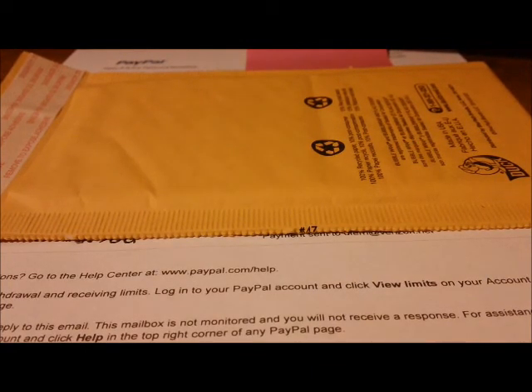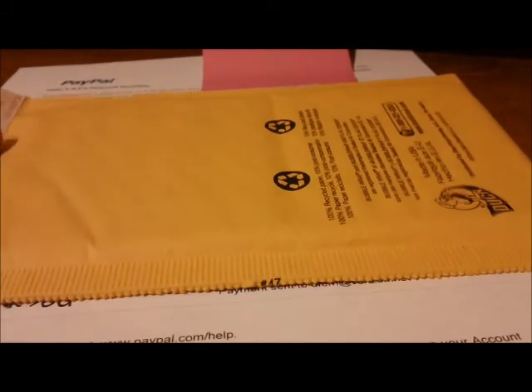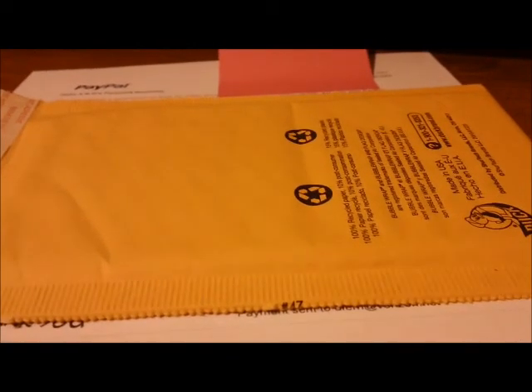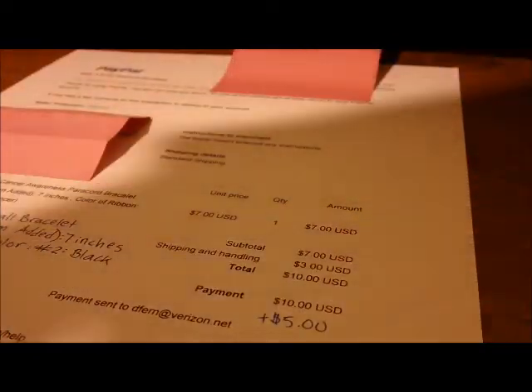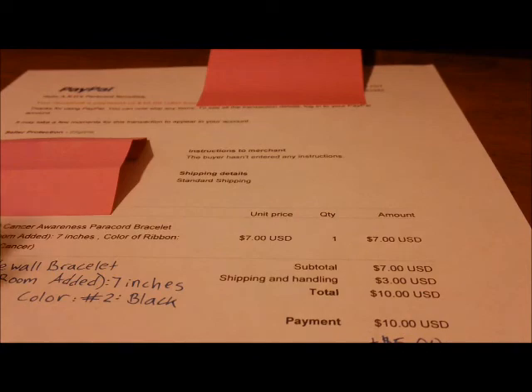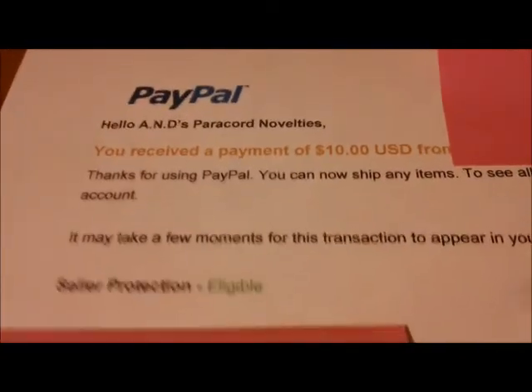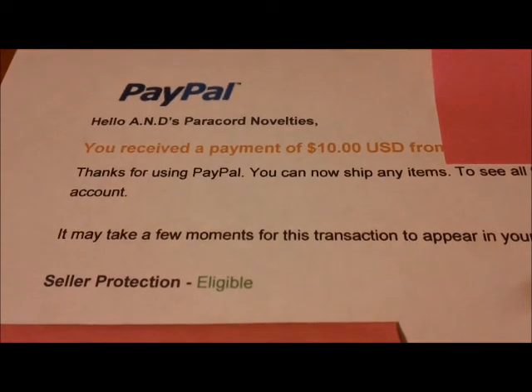It's shipped first class unless you let us know ahead of time that you'd like it shipped faster — then we'd have to charge a little bit more. First class gets it there pretty fast, especially since we usually get the item to the post office within 48 hours — that's what we strive to do. We also include a regular invoice. I covered up some personal information, but on the invoice it says PayPal, and you can pay with your credit card through PayPal, and it shows how much you paid.